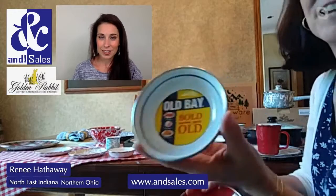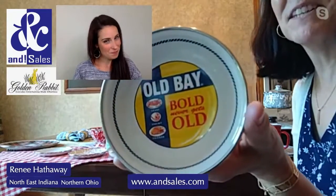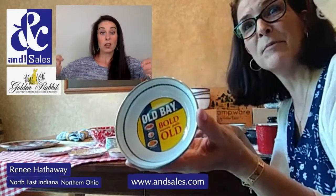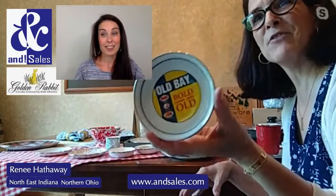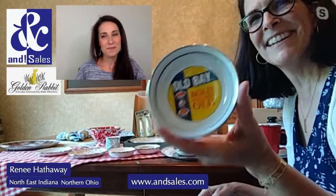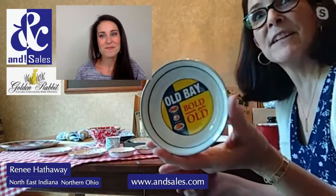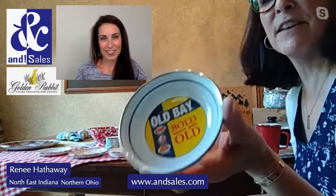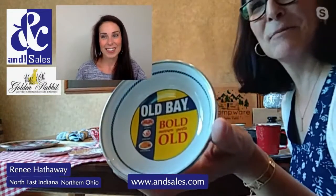For Old Bay fans, one of the top sellers is a stock pot that has a strainer in the bottom — it's especially popular during Father's Day and makes a great gift for the foodie man in your life. And in our house, the Old Bay wings are definitely popular.